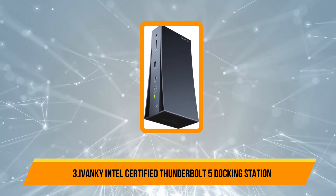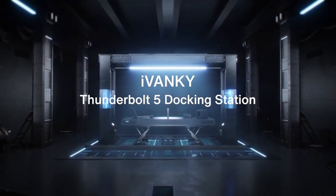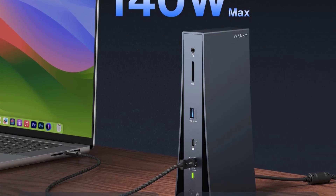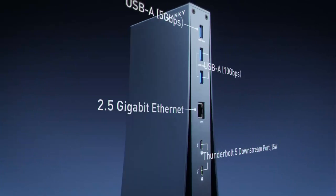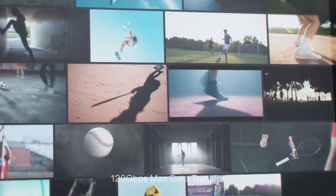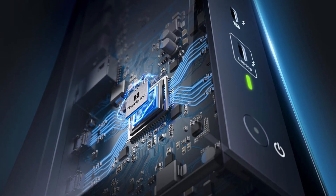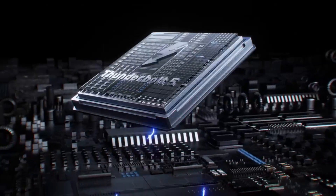Our third product is the Ivanky Intel Certified Thunderbolt 5 Docking Station. The Ivanky Fusion Dock Pro 3 is a powerhouse Thunderbolt 5 Docking Station designed for professionals demanding ultimate performance and versatility. It supports dual 6K at 60Hz displays for MacBooks with M1 to M4 chipsets and dual 8K at 60Hz for Windows Thunderbolt 5 laptops, ensuring stunning, crisp visuals for video editing, design, and multitasking workflows. Equipped with bandwidth-boost technology, it delivers up to 120Gbps data transfer, making large file handling and high-resolution media seamless.